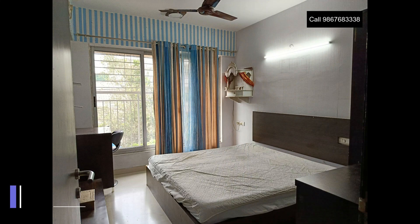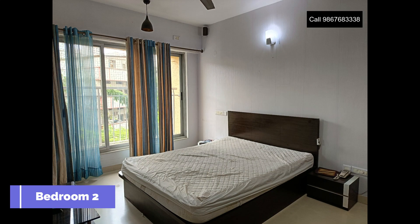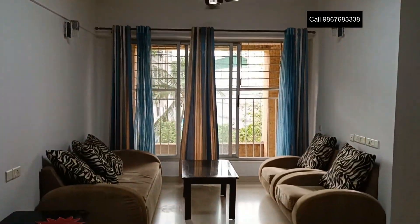The property is developed by Lodha Group on a total land parcel of 6 acres with 2 BHK, 3 BHK, and 4 BHK duplex flats. This video is on a 2 BHK fully furnished flat.